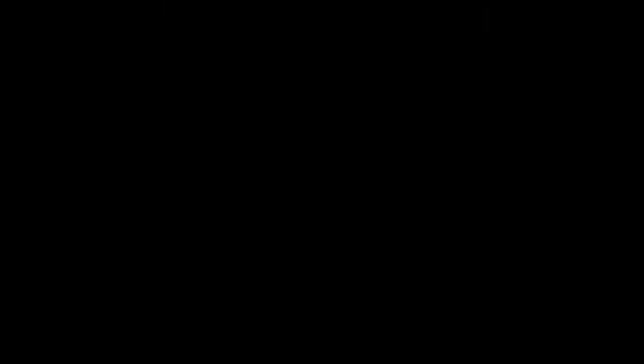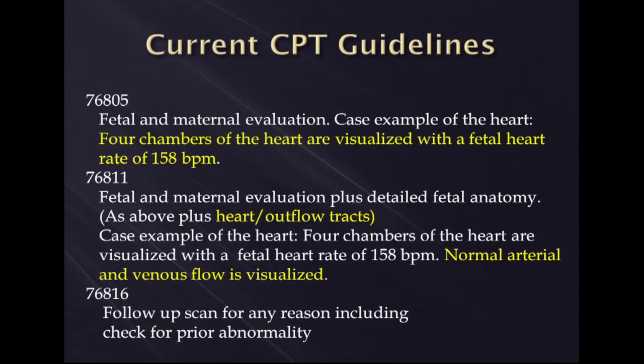I'm going to talk to you about what everybody should know about examination of the fetal heart with ultrasound. Speaking about some of the guidelines and the CPT codes being used for examination of the fetal heart, probably the two most common are 76805 and 76811. 76811 is what most people use for a level one or sometimes a level two ultrasound, where we look at the four chambers as well as the outflow tracks.